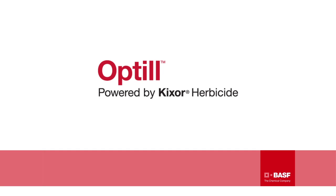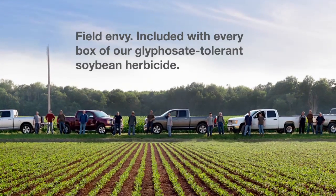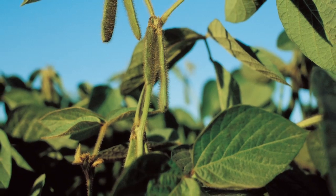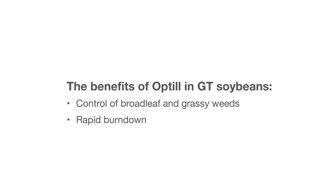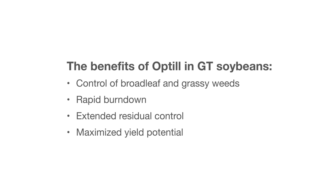Welcome to the Optil Herbicide Information Module — the innovative chemistry that packs field envy in every box. In glyphosate-tolerant soybeans, Optil is very effective on both broadleaf and grassy weeds. Optil also provides a rapid burndown, allowing you to plant your crop earlier, and its extended residual activity creates more flexibility for your in-crop herbicide application. So your fields start clean and stay clean, maximizing your crop's yield potential.